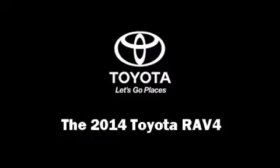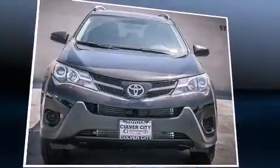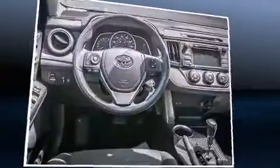The 2014 Toyota RAV4. Smooth gear shifts are achieved thanks to the 2.5-liter four-cylinder engine. And for added security, Dynamic Stability Control supplements the drivetrain.